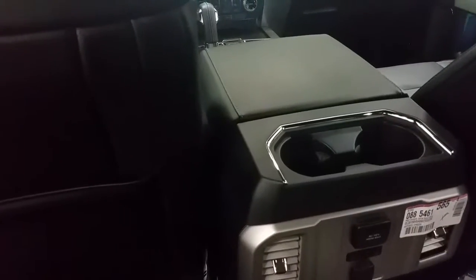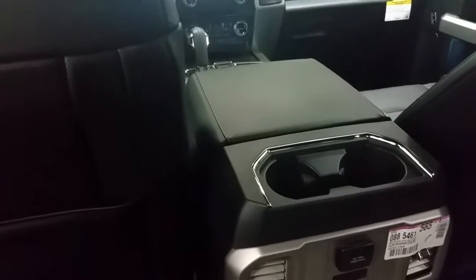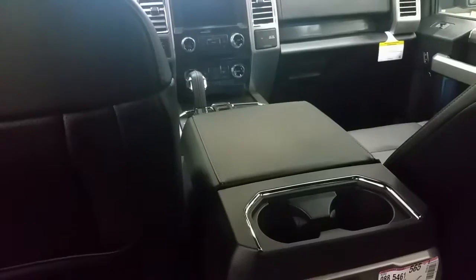In the rear seats there's seating for five. The back seats are heated as well, with a 110 volt power supply and 12 volt outlet. A Sony sound system is offered in this vehicle, as well as ambient lighting.